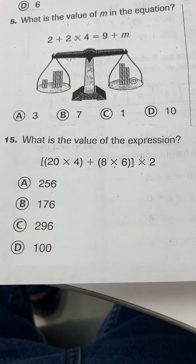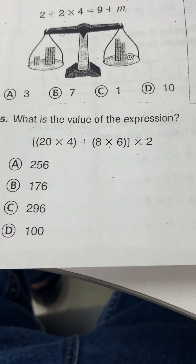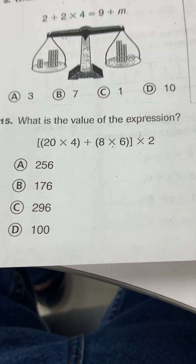What is the value of the expression 20 times 4 plus 8 times 6 times 2? What is the value of the expression?